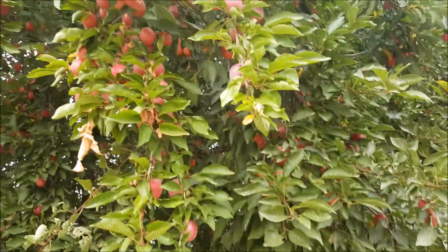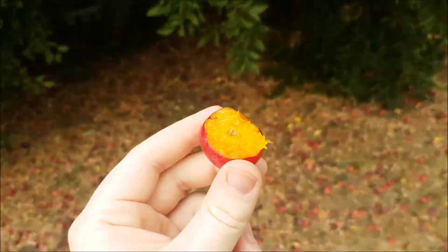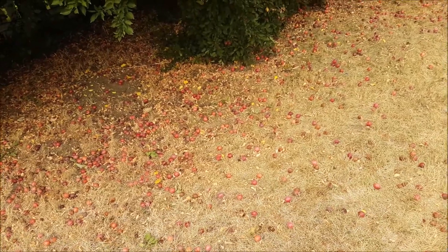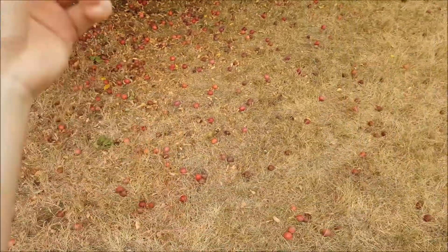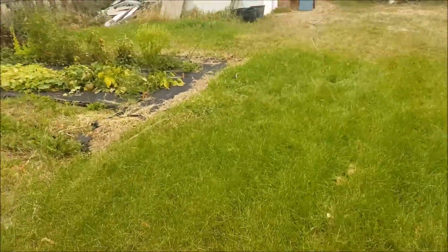Here's a review of the plums from this tree. Ooh, sour. Still edible, but pretty sour. They're not really worth saving.